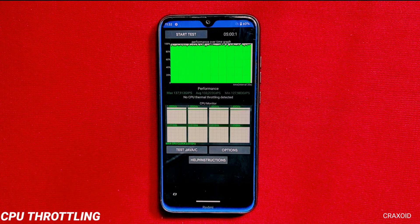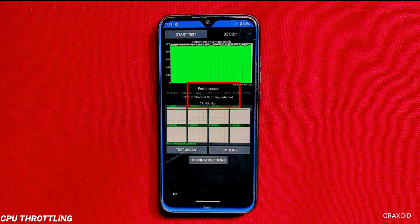Now after the Geekbench test, I'll show the results of the CPU throttling test. I ran this test for 5 minutes and no CPU thermal throttling was detected. However, if you look at the average score, it's a little less — it should have touched an average score of 140.